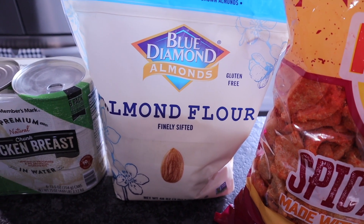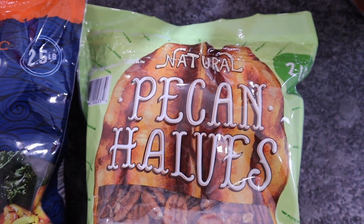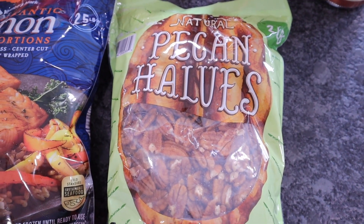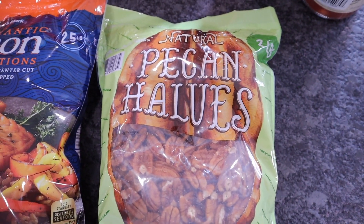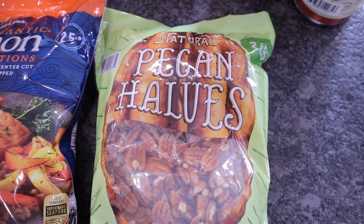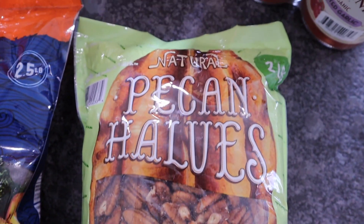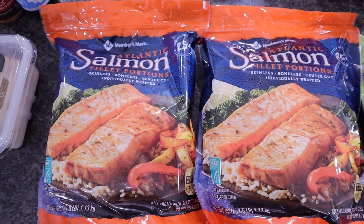Picked up natural pecan halves — we just finished our last bag last night watching the Avengers. Pecans have been my go-to snack lately because cashews and macadamia nuts spike my blood sugar, but pecans don't. As a Type 1 diabetic, I don't want to take insulin for a small snack, and pecans have been working well. One ounce, about one-quarter cup, is 4 total carbs with 3 grams of dietary fiber — just one net carb. This is the two-pound bag with nothing added.